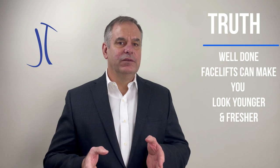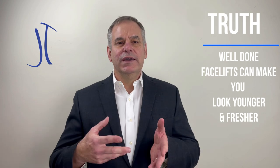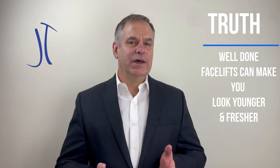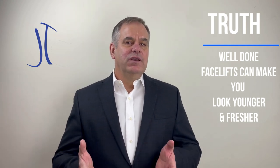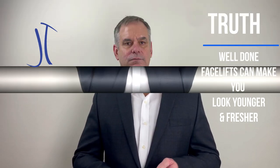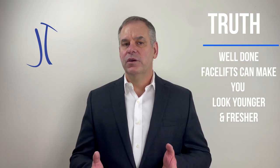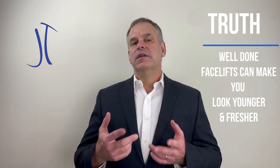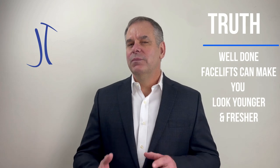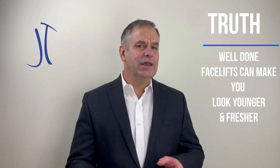A well-done facelift will change the underlying soft tissues of the face and make it look more youthful, pulled back up, and re-volumized to the point where someone looked at a younger age without changing their natural appearance. Someone who doesn't know you won't know that you've had a facelift, and those who do know you will think they've had something done, but can't put their finger on exactly what it is — but they look fresher, more rested, and younger.